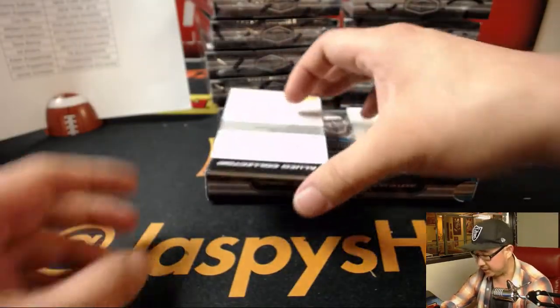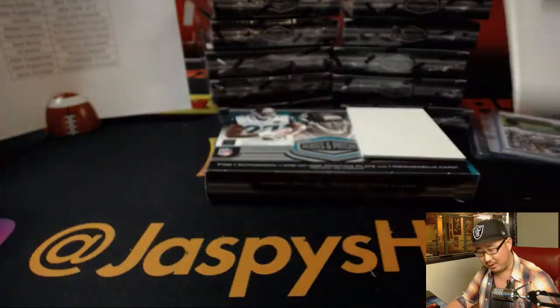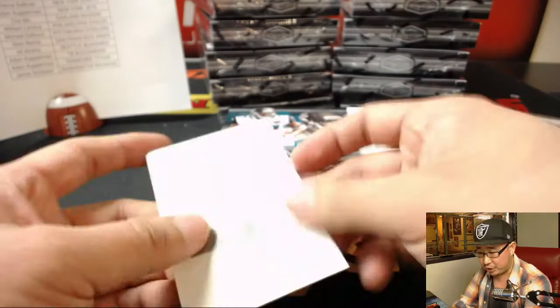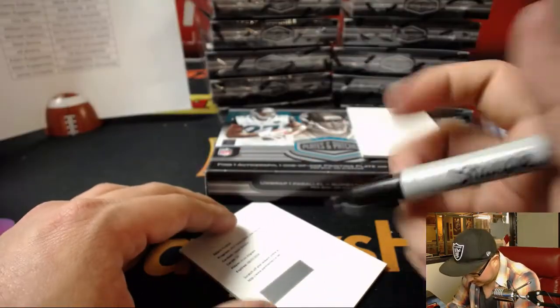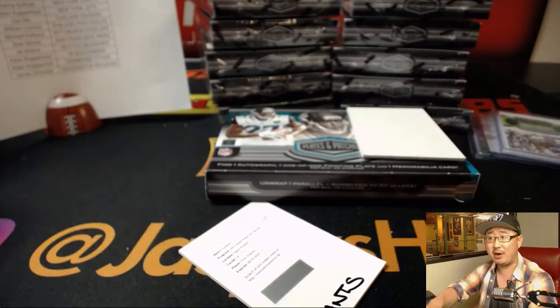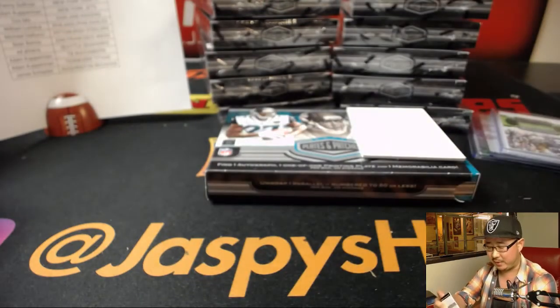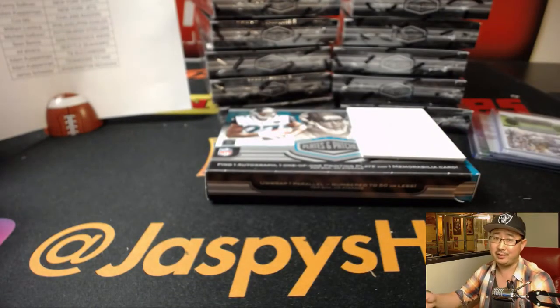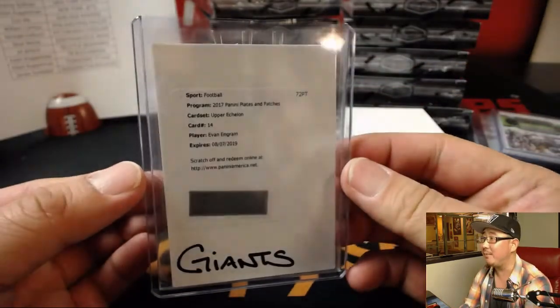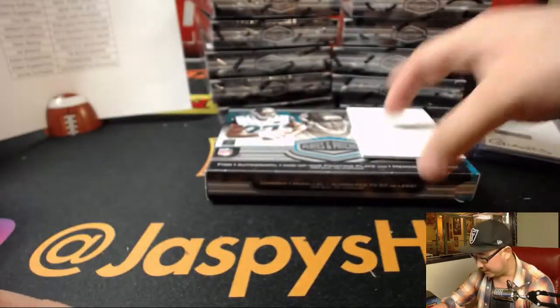The redemption is Evan Ingram, Upper Echelon autograph for the Giants. There you go, Danny. Danny's in New York — he's like, it's past my bedtime. Nice Evan Ingram. One of the brighter spots in the Giants season.